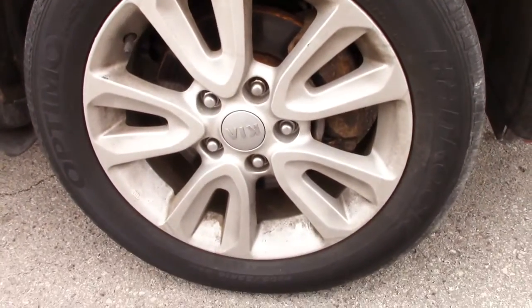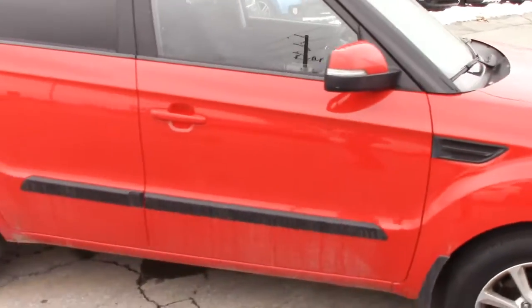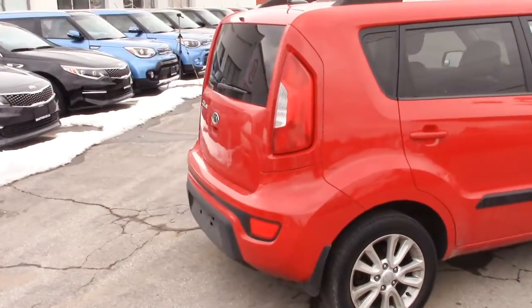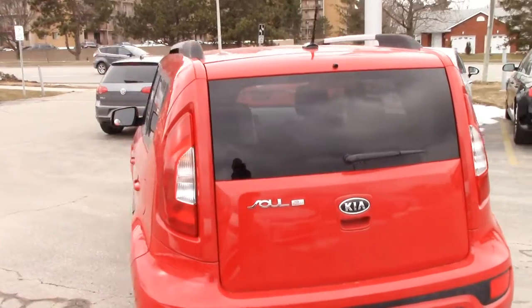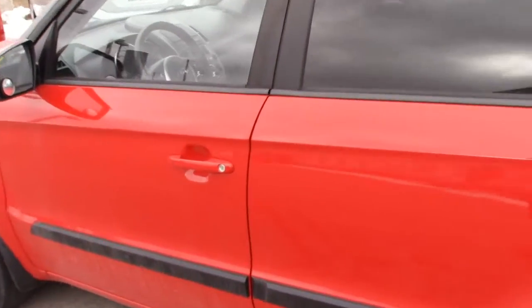Down low there are the rims. Of course the car has to be detailed still, so we'll clean that up — it's got a little bit of dirt on it. Moving out back, nice square familiar Kia Soul look to it. These cars are so practical, economical, and spacious. I really like them. So let's hop inside.